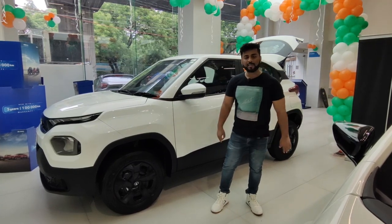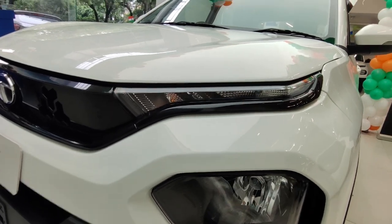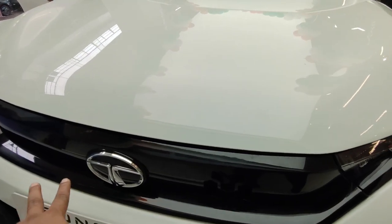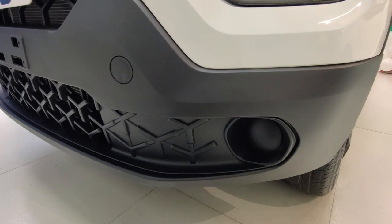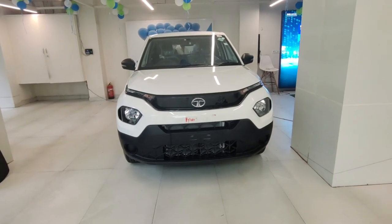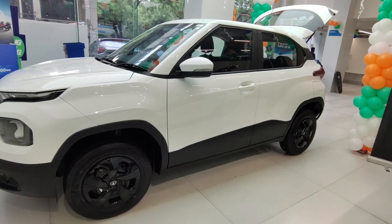Let's talk about the front profile. You will see the halogen headlight setup along with DRL. The indicator placement is also here on the front profile. You will see the piano black color grille, the Tata badge in the center, and the tri-arrow design behind the horn placement. Below, you will also see the tri-arrow design. This is the Adventure variant, so you won't get a fog lamp, but there is a proper housing — you can fit an aftermarket fog lamp if you want.